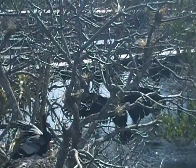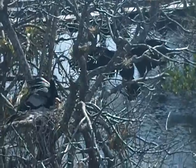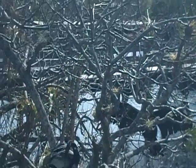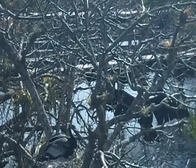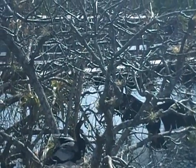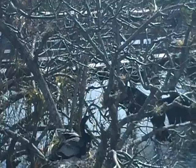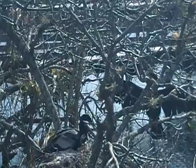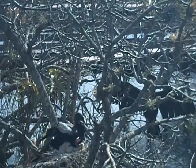We're looking at the Anhingas with babies. Hopefully I'm getting this on film — it's hard for me to see, but there's babies in the nest. They have little pink heads. Little pink heads. How cute.